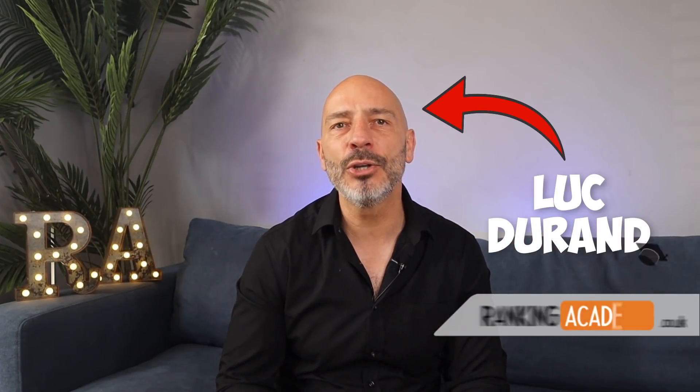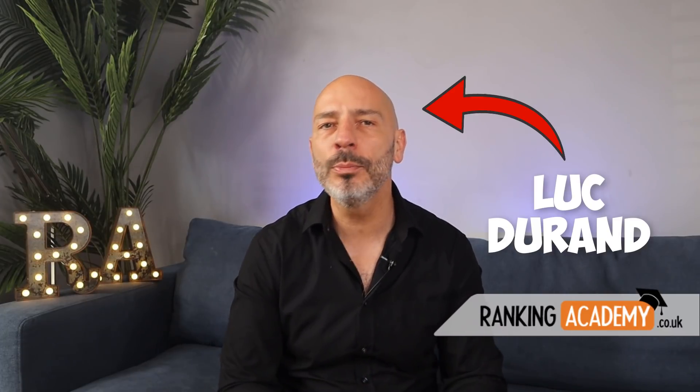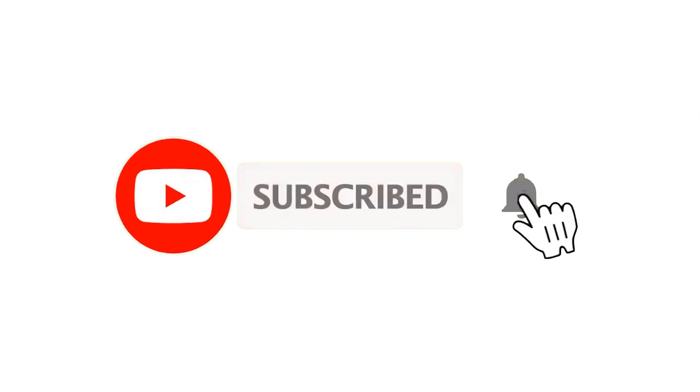It's Nick Duran here from rankingacademy.co.uk, where I help local business owners like you maximize their organic online visibility to attract more customers. If it's your first time here, why don't you subscribe so you don't miss any of my new videos. There are many moving parts in a Google My Business listing, but there are only four of them under your control that will directly impact the rankings of your Google listing in search, making this strategy very simple to follow.